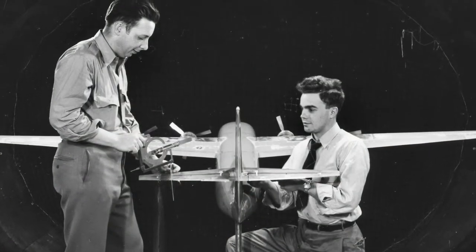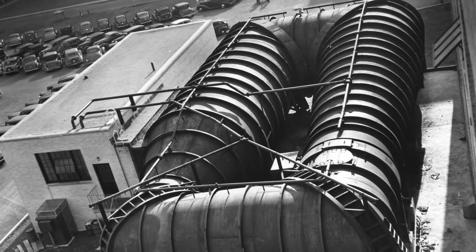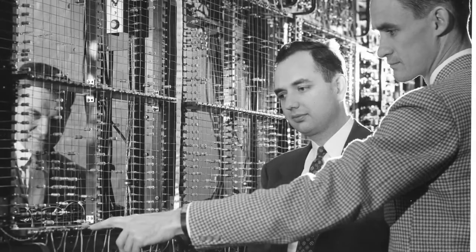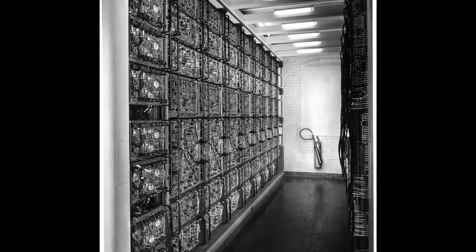Both Caltech and MIT received the nod. In those days, the calculations and the design were all done with desk calculators, and the nozzles were designed taking advantage of the Whirlwind computer in the old Barter Building on Massachusetts Avenue.